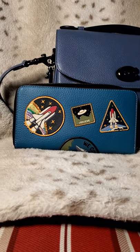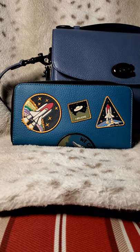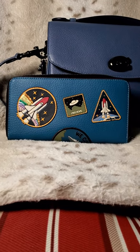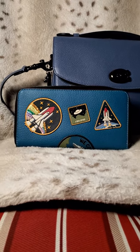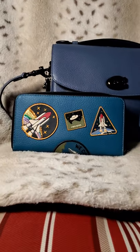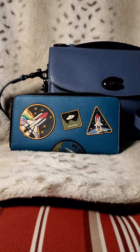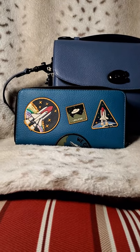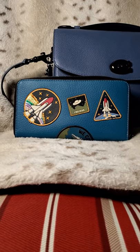Looking at the wallet, the first thing I started questioning was the leather. It feels like leather, it's soft, it feels nice, and it has a leather smell — but it doesn't have that Glove Tan leather smell. I even pulled out one of my 1941 envelope wristlets today, which is new with tags, just like this wallet is supposed to be, and you can smell the Glove Tan leather on it. I love the smell of Glove Tan and Florentine leather. No matter how old it is, you can smell the Glove Tan leather. This does not smell like anything.